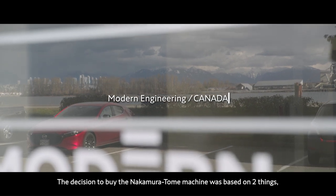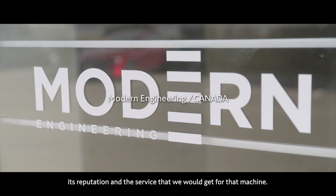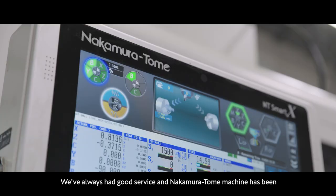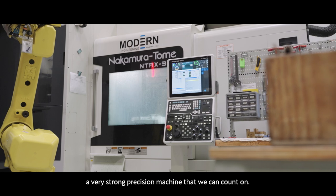The decision to buy a Nakamura was based on two things: its reputation and the service that we would get for that machine. We've always had good service, and Nakamura has been a very strong precision machine that we can count on.